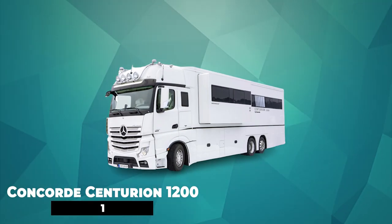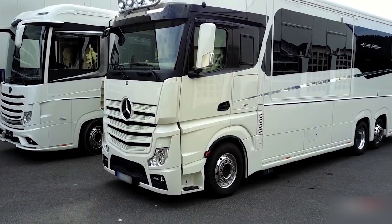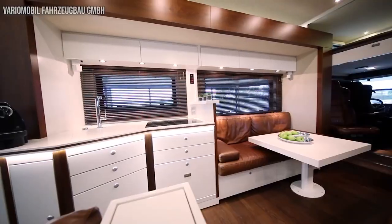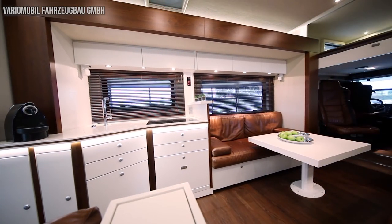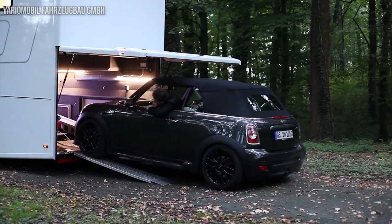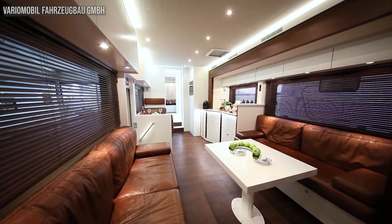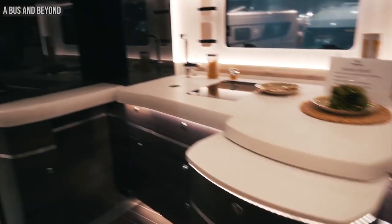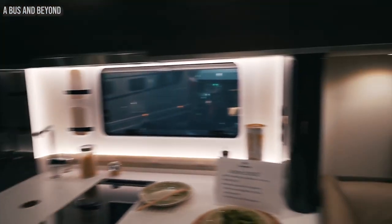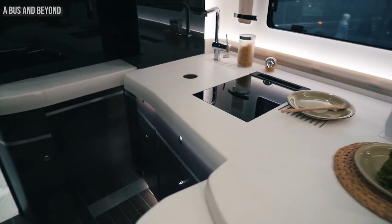Number 1: Concord Centurion 1200. The Concord Centurion 1200 was manufactured by the German brand Concord, which specializes in luxury caravans. It's a single-family motorhome based on a Mercedes Actros truck and features a modular chassis with an underground garage. The interior is spacious and comes with sensual style elements that radiate a unique kind of harmony. This huge motorhome is equipped with a full-size shower and many accessories. In addition, it has a heated roof and side walls. The price starts at $750,000.